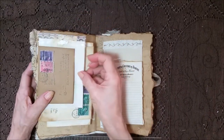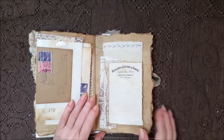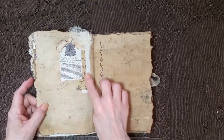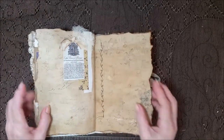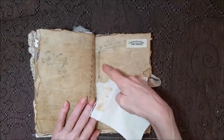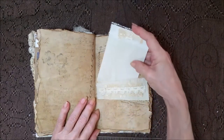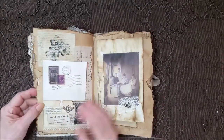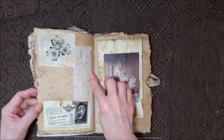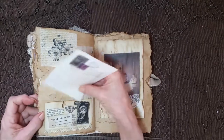Another tuck spot here with some lined paper and different papers. A collage here of fabric and paper with some cheesecloth and a seam binding bow — nice big page for writing. Another tuck spot here, a little bit of stitching — that's muslin that I just tore so the edges would be all frayed. Another tuck spot here with a collage, part of an invoice paper, a little bit of stitching, some more textured paper with flowers that were stamped, and another card.